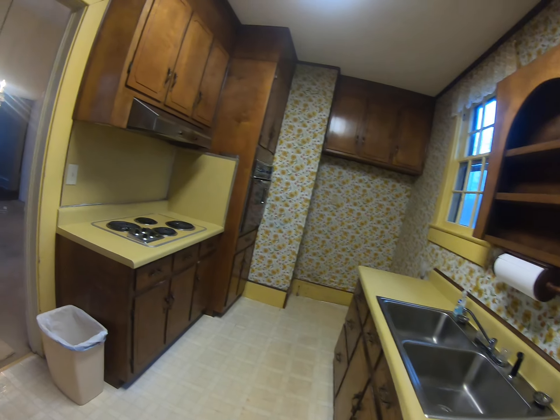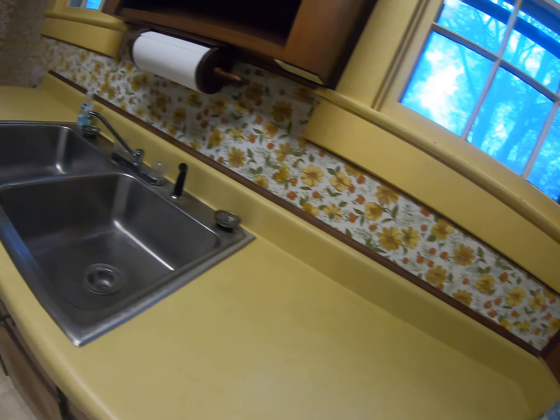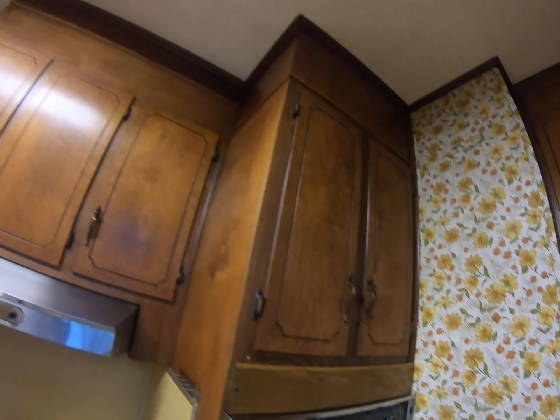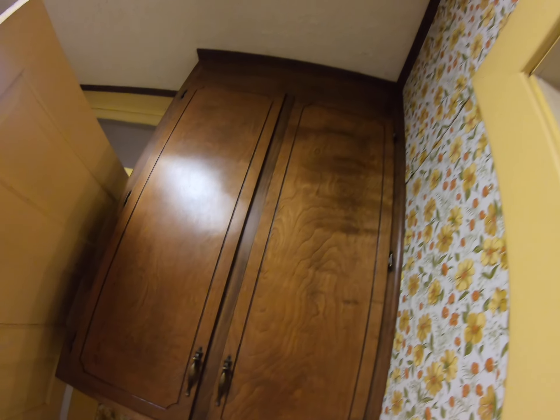There's a little bit of difference between the floor in that room and the floor in this room. Here's your kitchen — the only thing it has is a stove and oven, and what looks like a can opener.